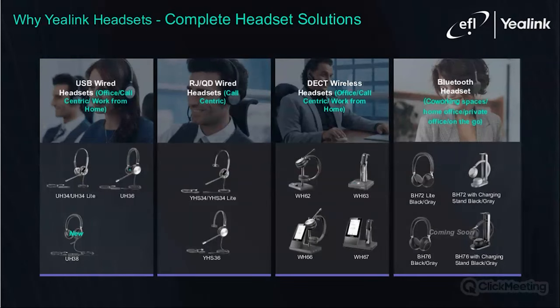Yealink offers a complete headset solution. In total, Yealink has 11 headset ranges with 47 different available models, from basic wired to sophisticated and high-tech Bluetooth variants. Yealink has a headset suited for every need and every budget. In this slide, you can have a quick overview of the full Yealink lineup.